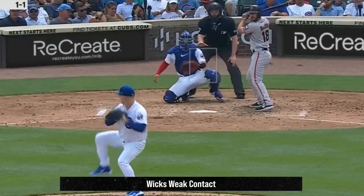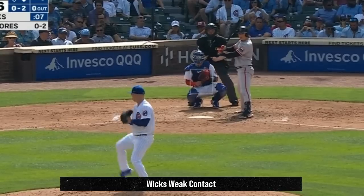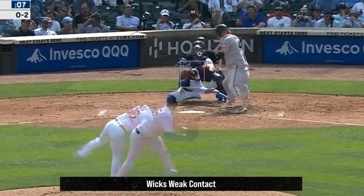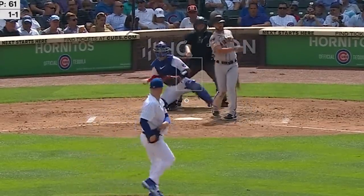Jordan Wicks had 1K in 6 and 2/3rds innings giving up 2 runs. He wasn't particularly dominant — he gave up 9 hits — but did get a lot of weak contact and got a K on this elevated fastball. Here's an overlay of his changeup and elevated fastball, and you can see what would keep hitters off balance. His changeup is a real equalizer.